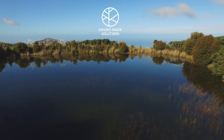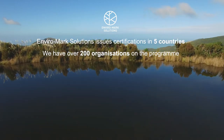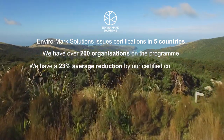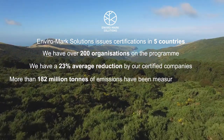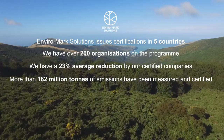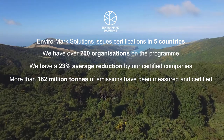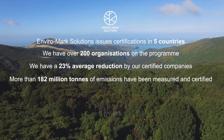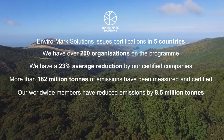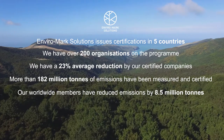Here are some highlights. We issue certifications in five countries with over 200 organisations on the program. We have a 23% average reduction by our certified companies, and more than 182 million tonnes of emissions have been measured and certified. That's a huge number to have measured and have reduction targets set for. Since we started the program in 2007, our worldwide members have reduced emissions by 8.5 million tonnes — equivalent to 2.4 million times the average emissions of one car per year.